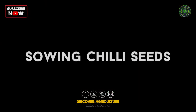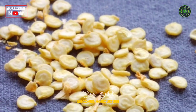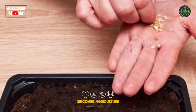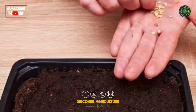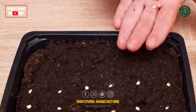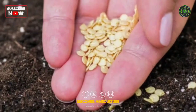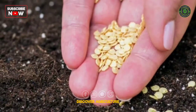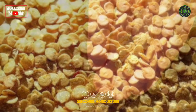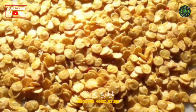The seeds of chilies should never be pre-treated with chemicals. Instead, they must be treated with herbal fungicides. 80 g of seeds will be needed for sowing in 1 acre of land. Seeds are treated with Pseudomonas fluorescens first and then mixed with Azospirillum. Afterwards, it is shade-dried for half an hour.